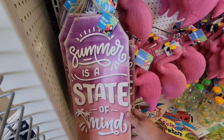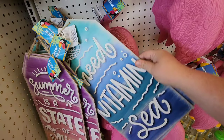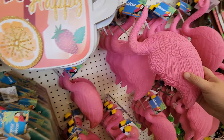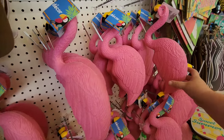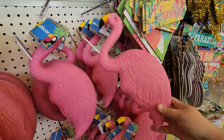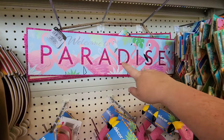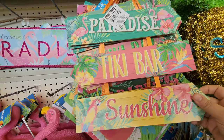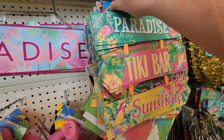There's a little wooden wall hanging that says 'Summer is a State of Mind' and another one that says 'I Need Vitamin C' — yes! They have a ton of flamingos. It looks like the legs just pop out of the neck and go into the bottom so you can stick them anywhere — you can flamingo somebody's yard! And look at these paradise and tiki bar sunshine signs — they remind me of like little pool signs.